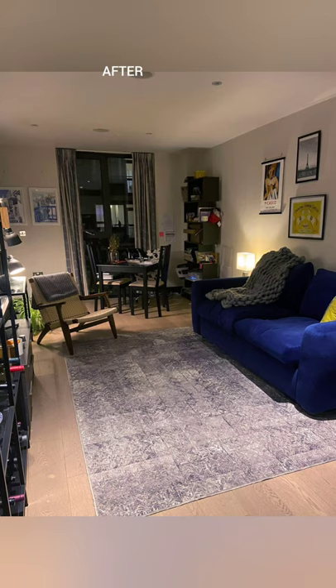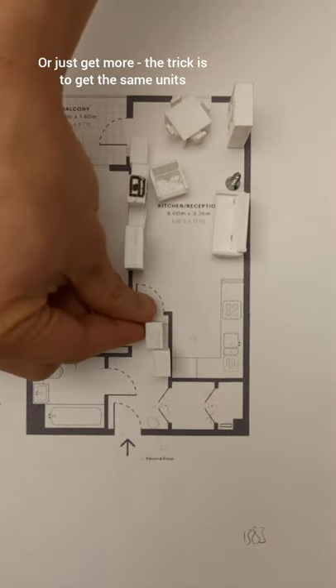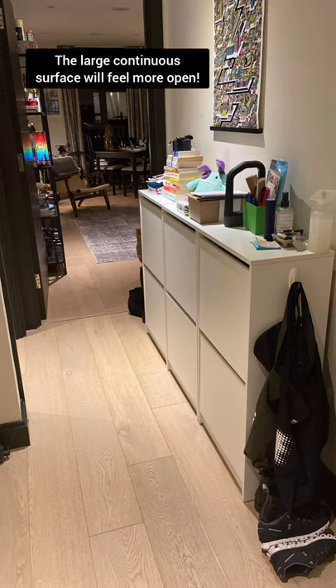Here is the before and the more welcoming after. And the bonus: the entryway has not enough storage, so add a few more of the same units. While it's bigger, it will actually feel less closed — strange but true. And now you know.